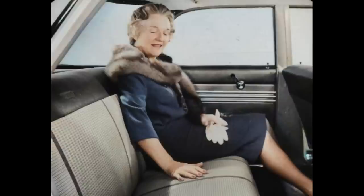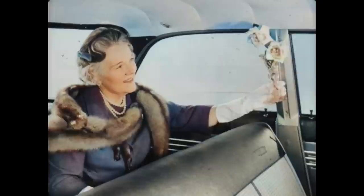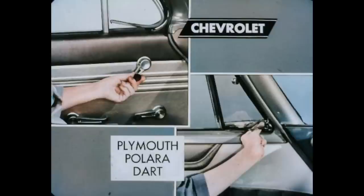Soft foam cushion comfort is standard in all seats of Chevy Bel Air and Impalas. However, foam cushion rear seats are extra cost in Polara and the Dart Phoenix and Pioneer models, and not available in Dart Seneca models or any Plymouth model. The 1961 Chevrolet is full of luxury, comfort, and convenience features that are either extra cost or not available at all on the Plymouth, Polara, and Dart.